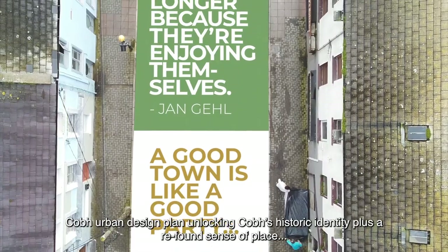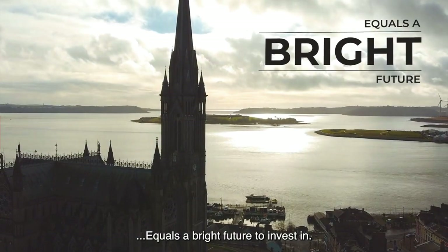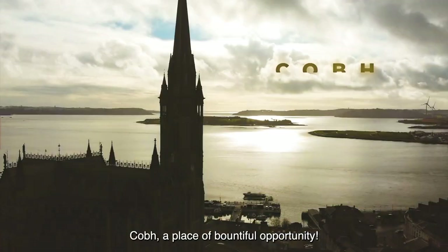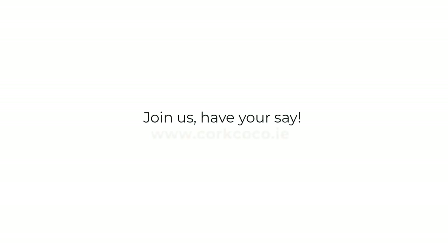Cove Urban Design Plan: unlocking Cove's historic identity, plus a re-found sense of place, equals a bright future to invest in. Cove — a place of bountiful opportunity. Join us and have your say.